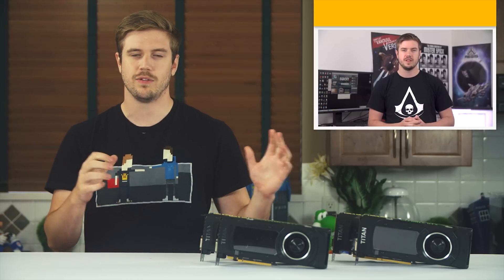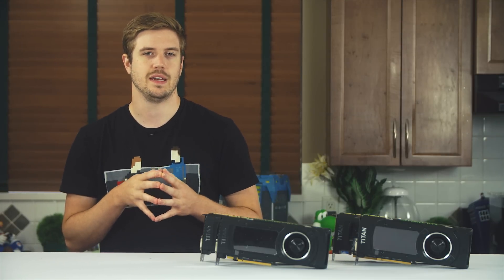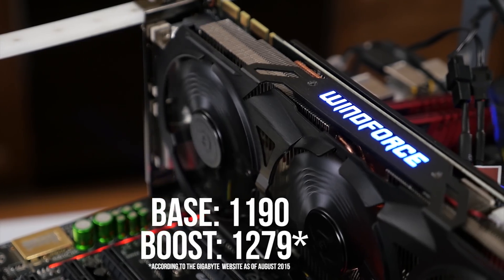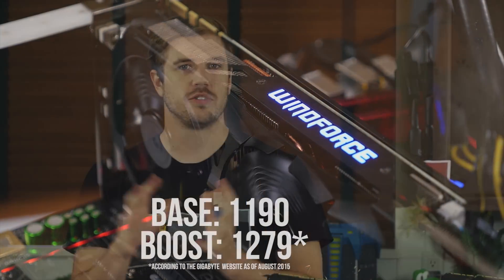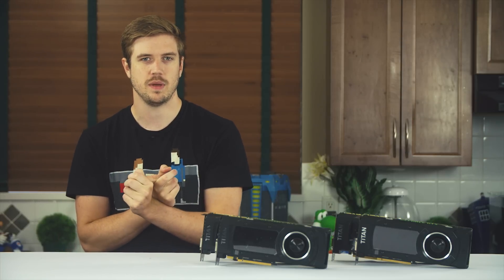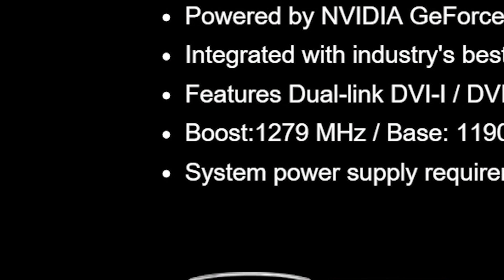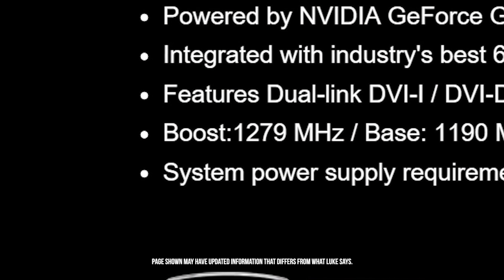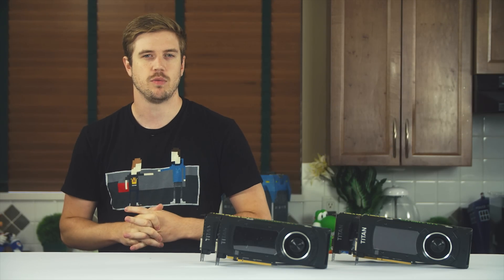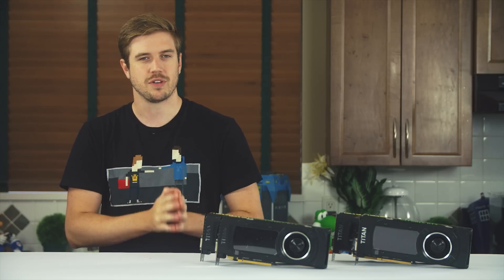The Gigabyte G1 Gaming 980 Ti that I reviewed a while back had an advertised base clock speed of 1190 MHz, with an additional advertised boost clock speed of 101 MHz more than that, which was 1291 MHz. Reason one: you'll never really see that base clock speed anyways — essentially any game will cause GPU Boost to kick in. Next up is that super specific boost clock of 1291. With a number that specific, you'd expect it to be exactly 1291. But as we discovered in that video, it was a massive increase of 79 MHz to an actual final boost clock speed of 1370 MHz.